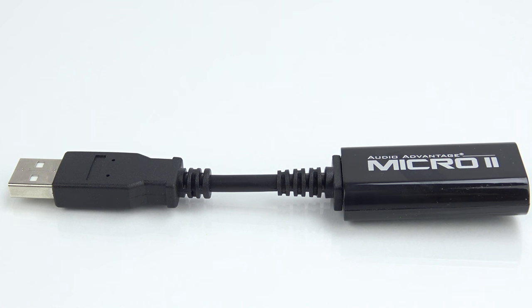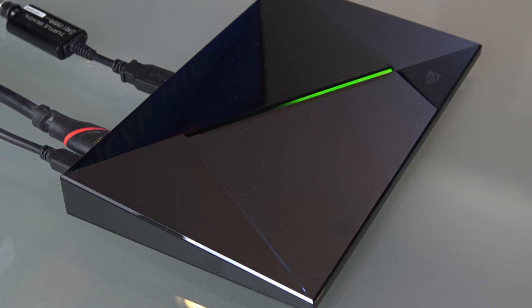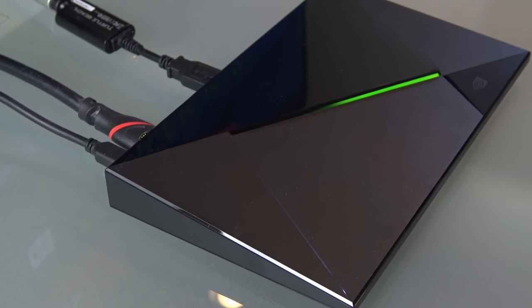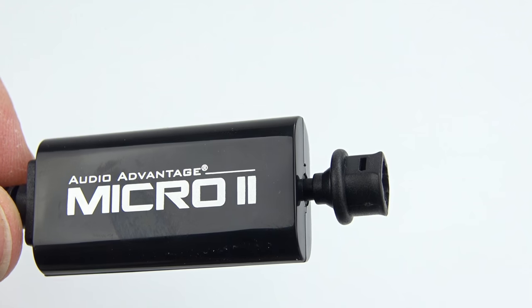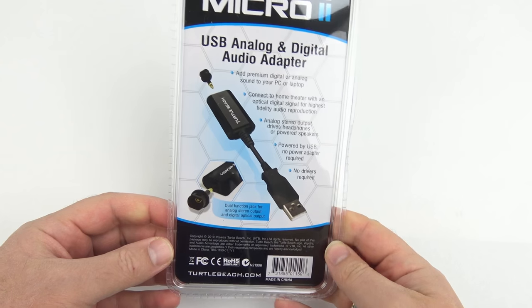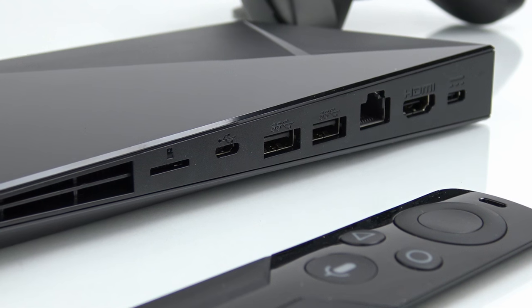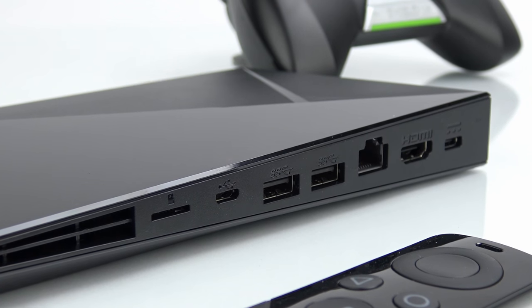This adapter also works on PC and Mac, so you can actually run speakers from your PC or Mac without even having a sound card installed. I'll add a link to where you can buy the Audio Advantage Micro 2 in the video description down below. If you need an optical adapter, this is the one to buy. It worked flawlessly for me and it doesn't even need additional drivers installed — they're included in Android, Windows, and Mac.